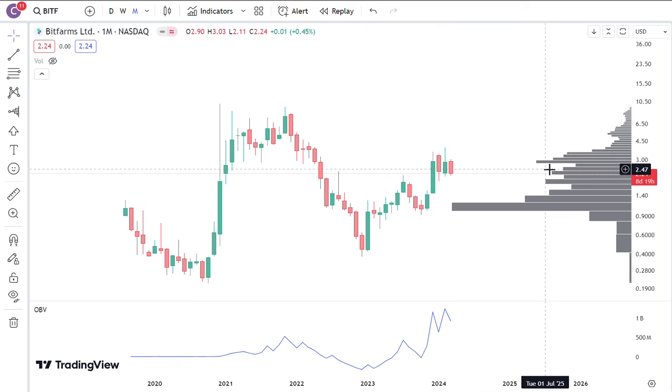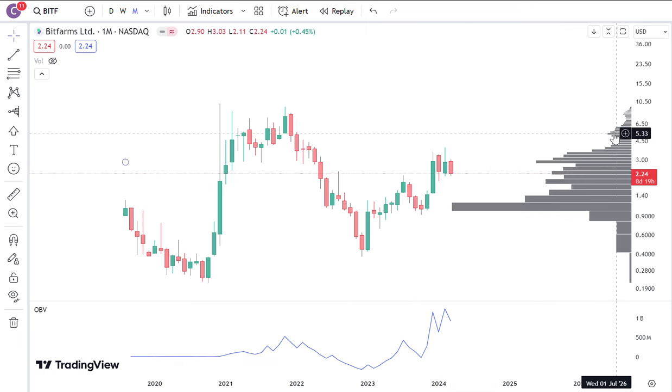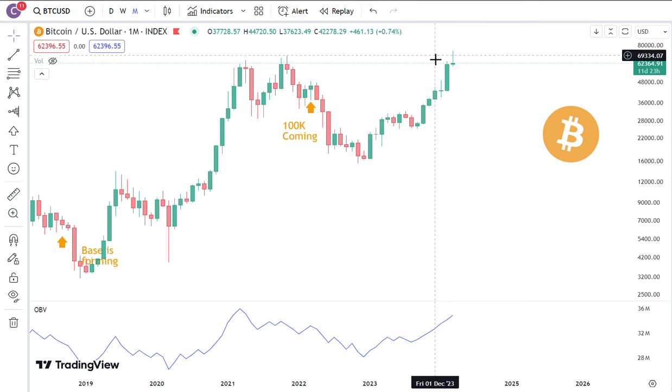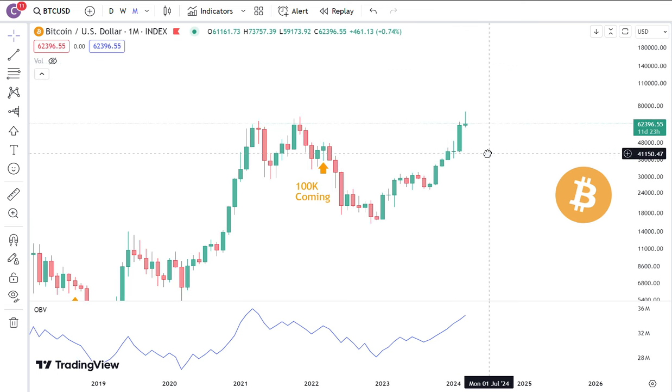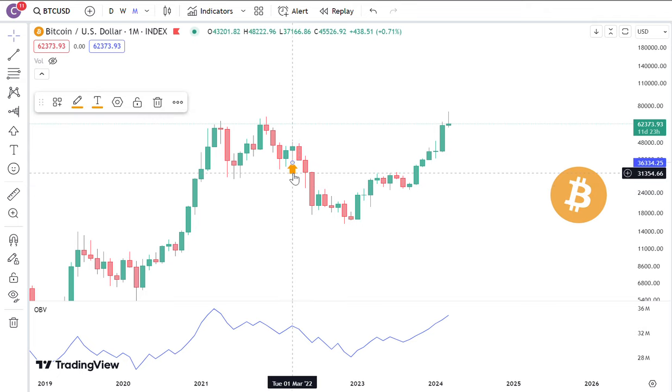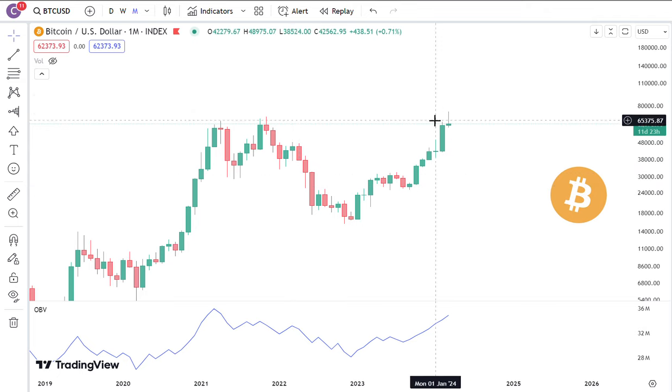So when it breaks over, this volume shelf is going to get pretty explosive, up to around $5 maybe over the next few months, if Bitcoin behaves — because it's looking like it's got a pretty nasty shooting star candle.